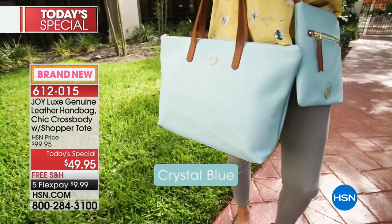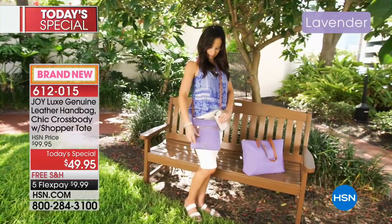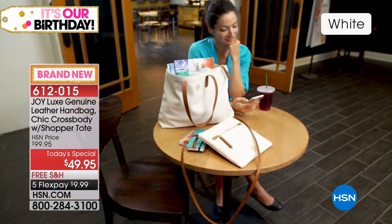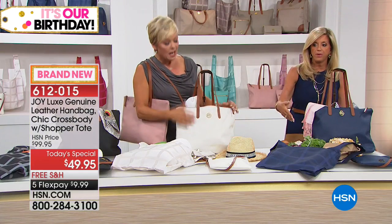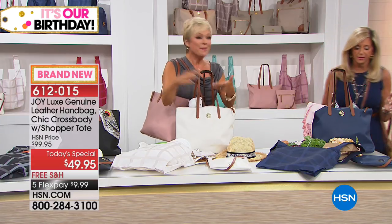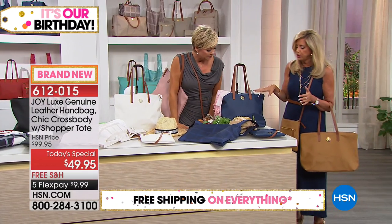You are getting so much: you're getting a crossbody which is an essential, you're getting that handbag tote which is essential, and you're getting that shopper tote that you can use — fold up into itself. If you travel, this is a great bag to throw in your suitcase because you know you're going to bring home more after your trip. But you can hold so much in it.